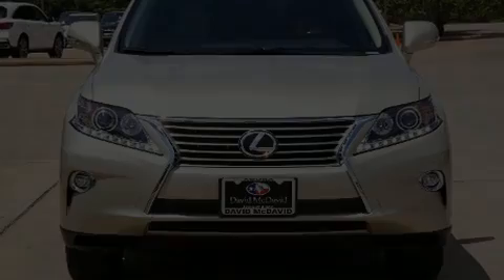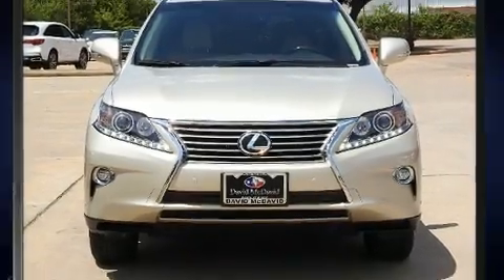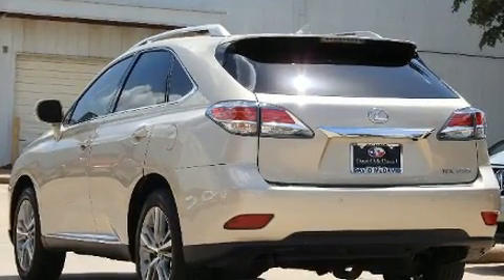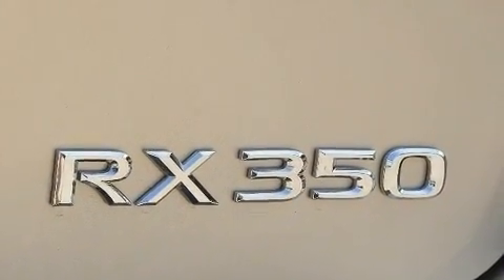Sensibility and practicality define the 2015 Lexus RX 350. With less than 30,000 miles on the odometer, this four-door sport utility vehicle prioritizes comfort, safety, and convenience. It features an automatic transmission, front-wheel drive, and a 3.5-liter six-cylinder engine.